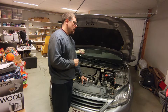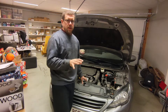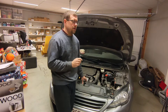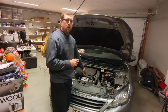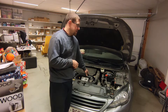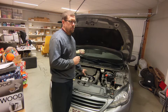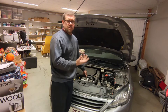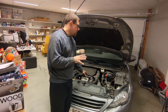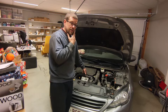Yesterday it completely gave out while driving — we sort of felt this coming. It had one spark plug completely fouled with oil. I'm still hoping it's the piston rings, but it might be something else. Most likely it will need a head gasket as well, but since the head is coming off for the piston rings, the head gasket is getting replaced too.